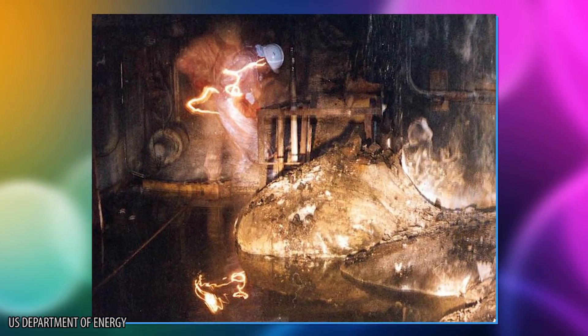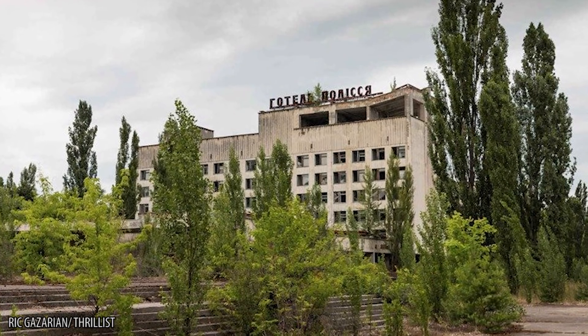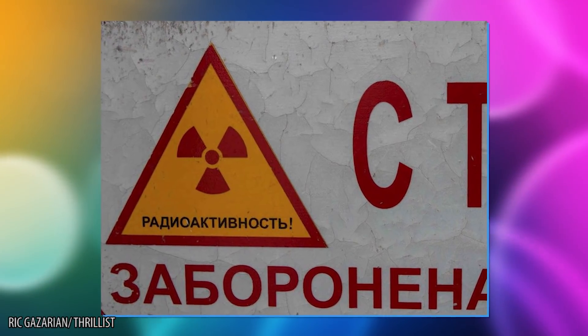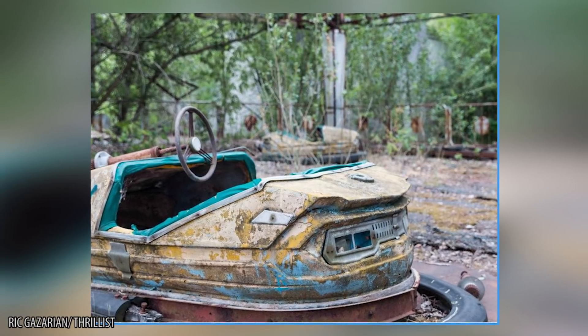You might not think that this strange gray blob looks like much, but it's so dangerous that a mere five minutes in its presence is lethal. It's located in the basement of the site of the Chernobyl disaster, and it's the largest of its kind in the entire world. It also makes its surroundings the most dangerous place on the planet.